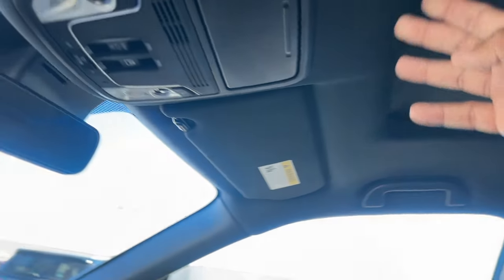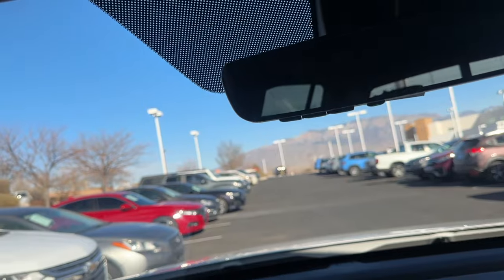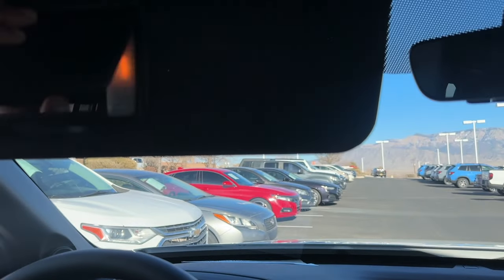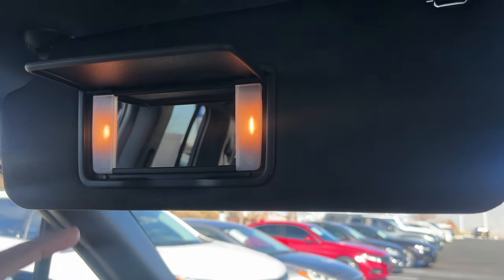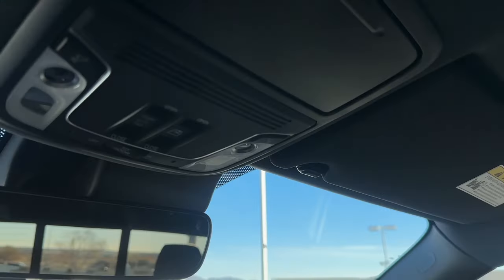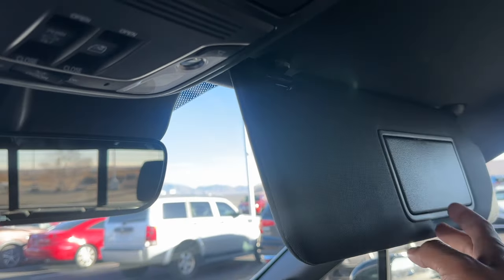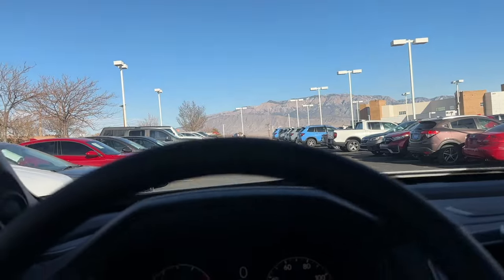The headliner is black, as you'd expect for the Black Edition. Honda typically uses gray headliners but this one is black. There's a visor mirror with regular bulb lighting on both driver and passenger sides.